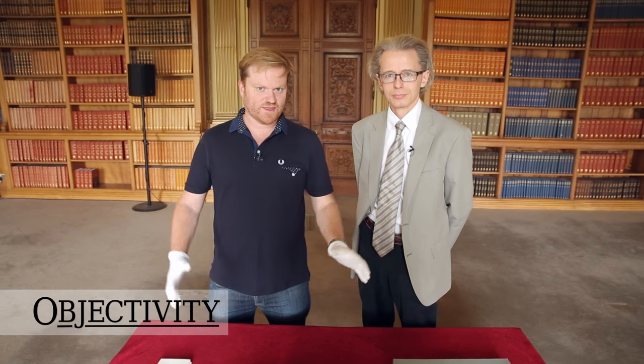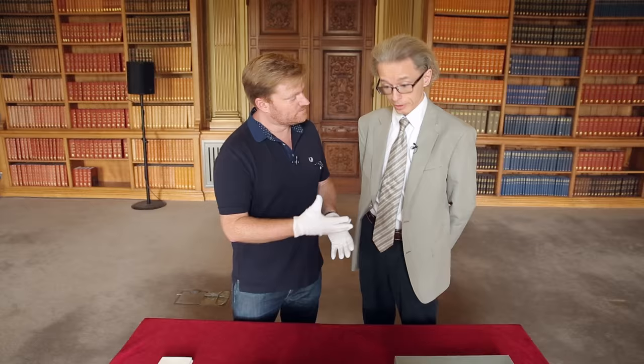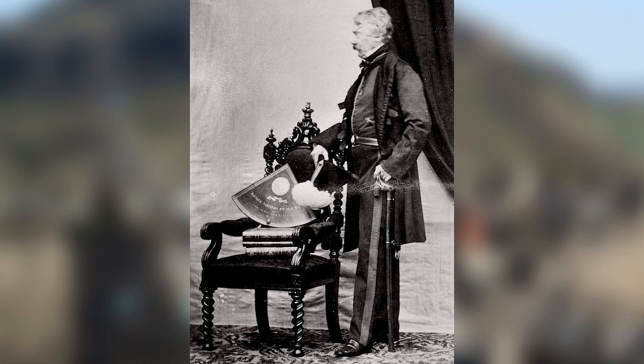Hi there everyone. We have another buffet of magnificent objects for you today, and all of these relate to a gentleman called Henry James — not the novelist Henry James, but the engineer Henry James. He was the superintendent of the Ordnance Survey, who make maps.